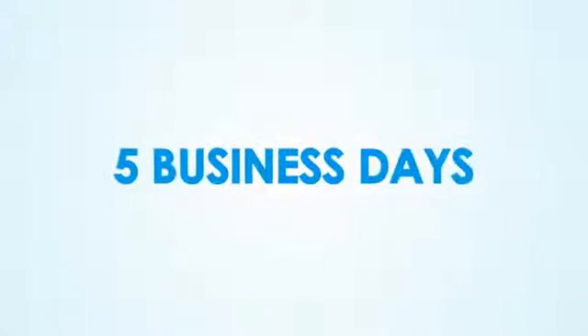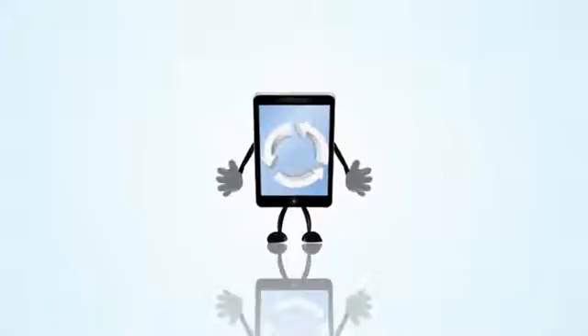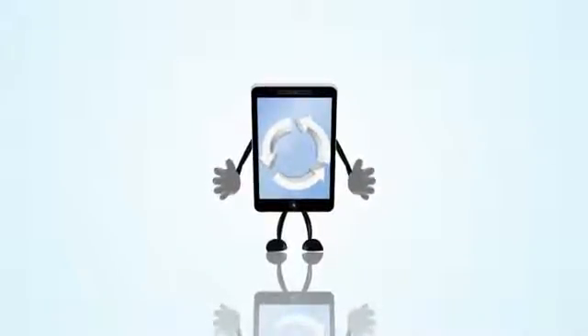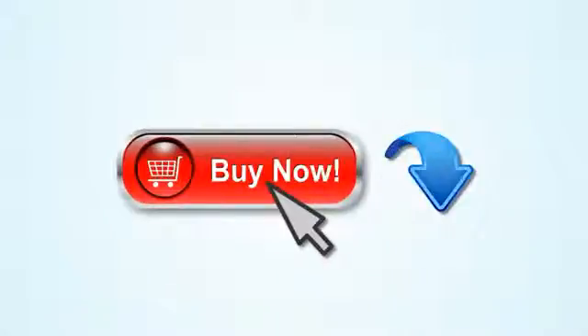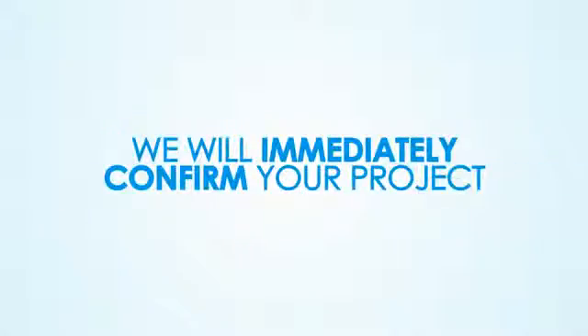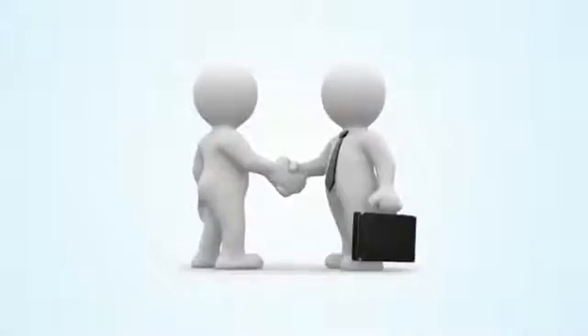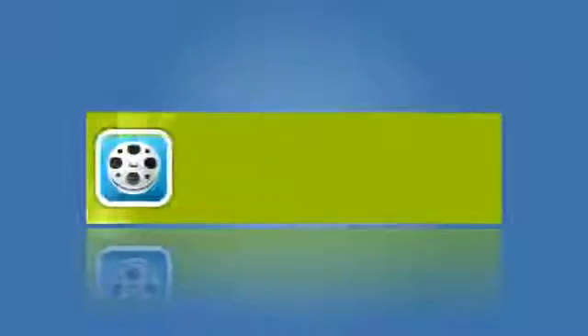Our standard turnaround is five business days. However, if you wait too long, you run the risk of delaying your position in our project queue. So click the Buy Now button below, complete the payment and project questionnaire form, and we will immediately confirm your project and be in touch within 24 hours to begin discussing the details of your app video project. We look forward to having you as a valued client of the App Video Guy.